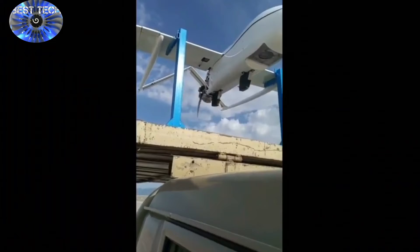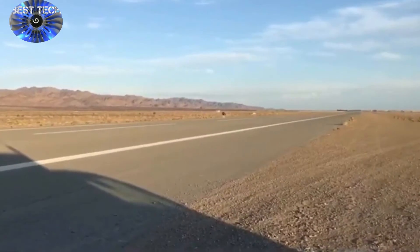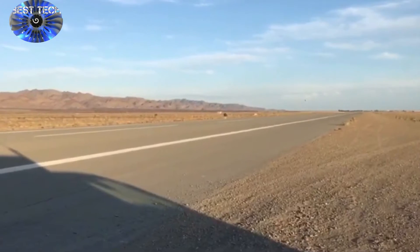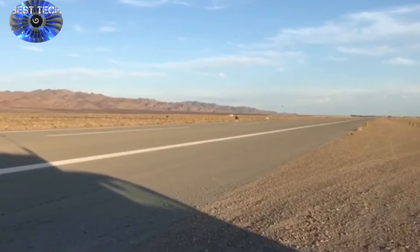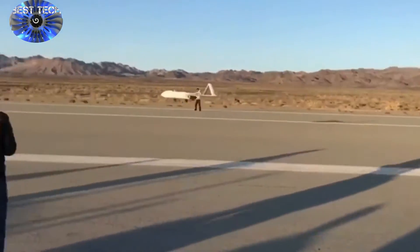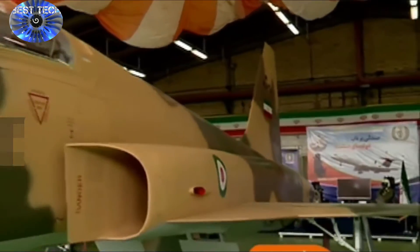With a wingspan of 3.6 meters, Naraj-1 has a range of 1,000 km and a data link system with a range of up to 150 km, according to the report. On Saturday, IRGC Commander Hossain Salami unveiled the drone alongside other new indigenous products manufactured by the IRGC ground force.